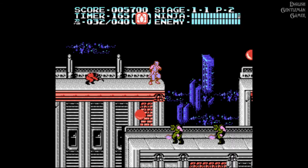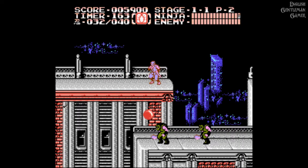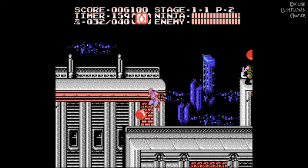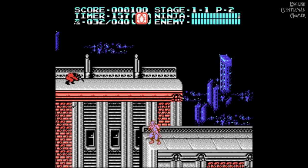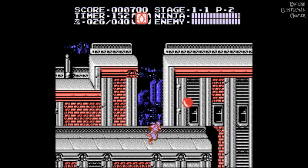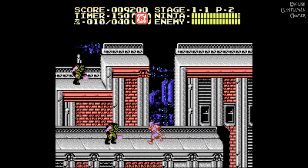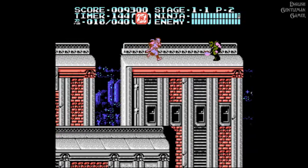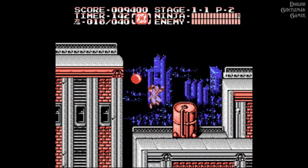Continuing the list: Atari Lynx, Game Boy, Sega Game Gear, Neo Geo, Super Nintendo, Sega CD, CPS2 arcade board, Sega 32X, Sony PlayStation, CPS3 arcade board, Nintendo 64, Game Boy Color, Game Boy Advance, ScummVM - which I think is for playing LucasArts games like Monkey Island - and the C64 Direct-to-TV.